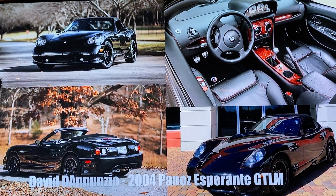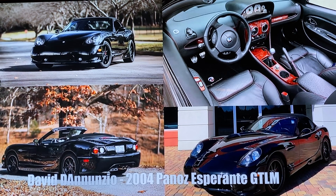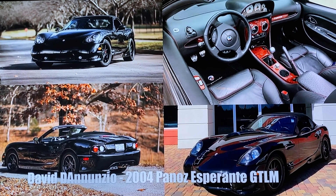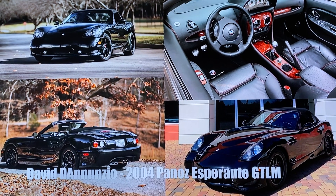His next project is to use his Griot's Buffer and three-stage boss system to keep it looking better than it did the day it was delivered new. His favorite product is Best of Show Detailer — it keeps the shine between full detailings very vibrant.